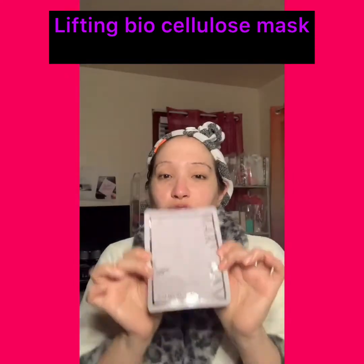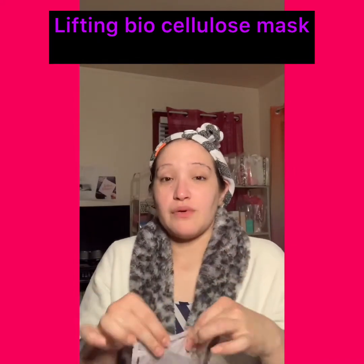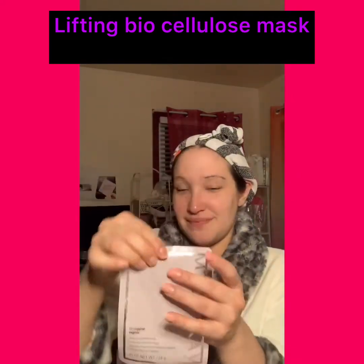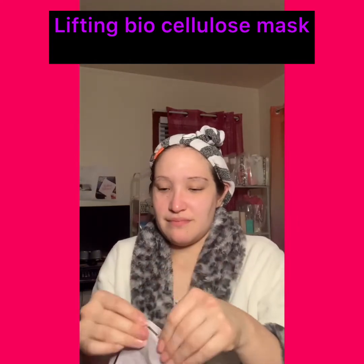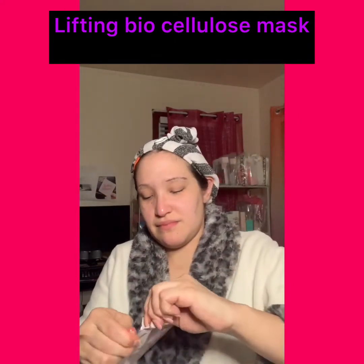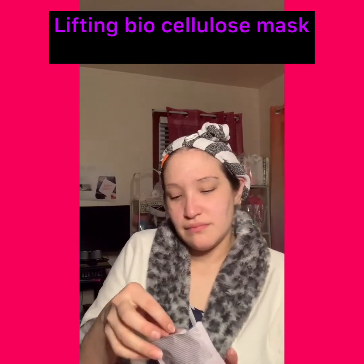Next I am going to use the Mary Kay Lifting Bio-Cellulose Mask — my go-to. I'll tell you a little bit more about it, so stay tuned. I'm opening the packet. It comes in a pack of four in the box for $85 or $75 — I don't remember exactly, I can check on that.